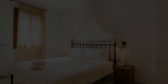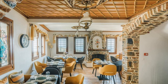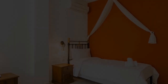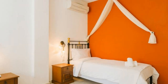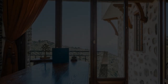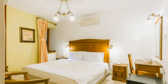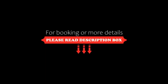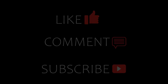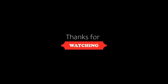For booking or more details, check the description of the video. If you are facing any kind of problem booking a room in this hotel, you can tell us by commenting and we will help you. If you are new to this channel or have not subscribed yet, please subscribe and press the bell icon so that you do not miss any upcoming hotel video.